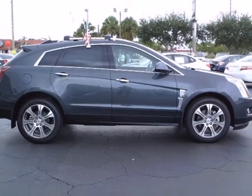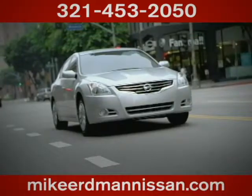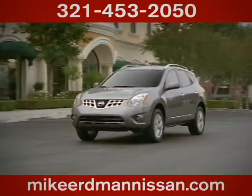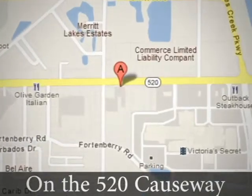Make this SRX yours today. At Mike Erdman Nissan, you'll find a vast selection and exceptional customer service. We're located on the 520 Causeway in Merritt Island.